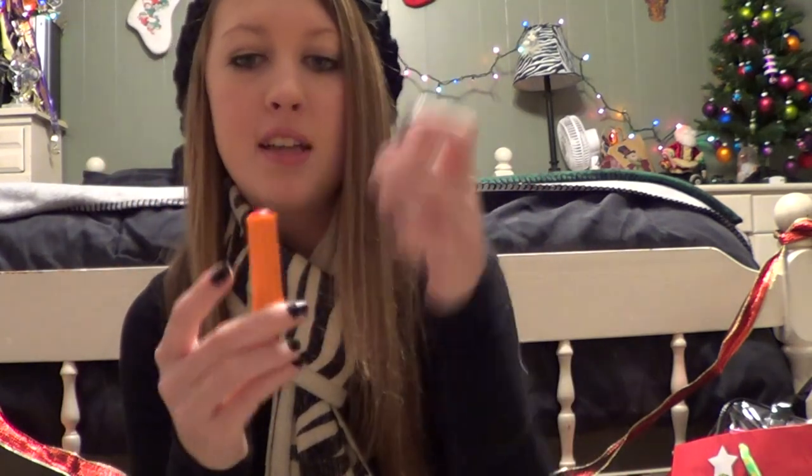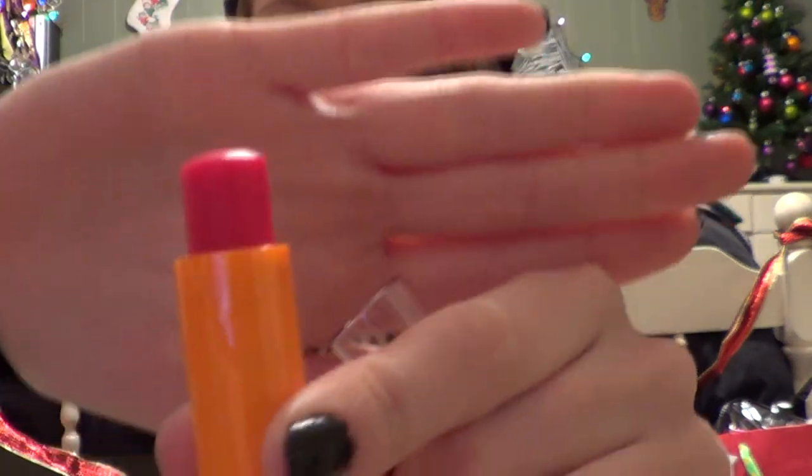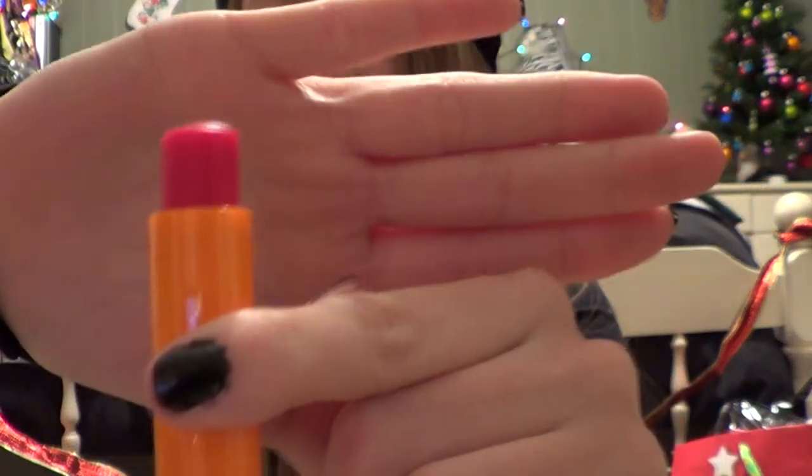I got two different Baby Lips. This one I've already used — it's called Cherry Me and it is a super duper bright red. It doesn't look that bright on your lips though; it looks a little toned down but still kind of bright. And this one is the Grapevine one — you can tell it's purple. I love Baby Lips.